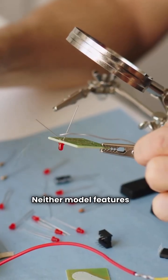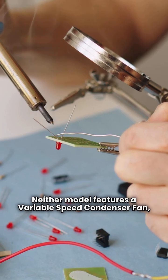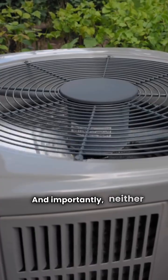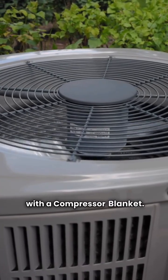Neither model features a variable speed condenser fan, variable speed compressor, or a two speed compressor. And importantly, neither comes with a compressor blanket.